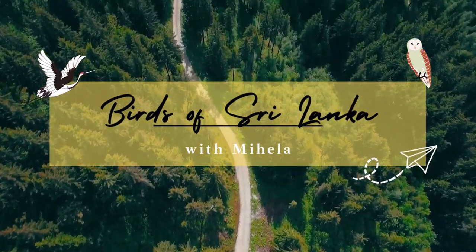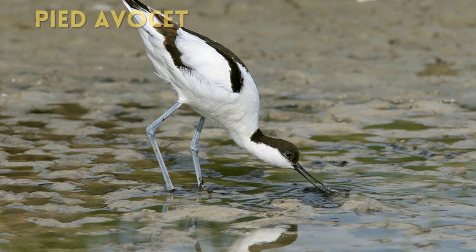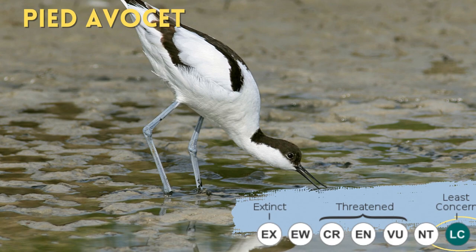Hello, I am Mihaila. Today I will talk about one of the only waders with webbed feet — the Pied Avocet.